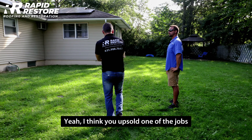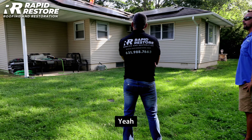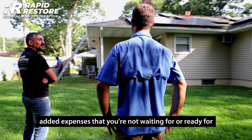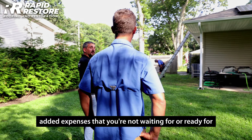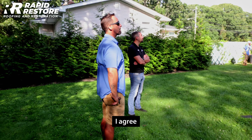I think you upsold critter guards on one of the jobs we worked together on. Yeah — I know homeowners don't like to hear it because it's an added expense they're not ready for, but at the same point it has to be done.